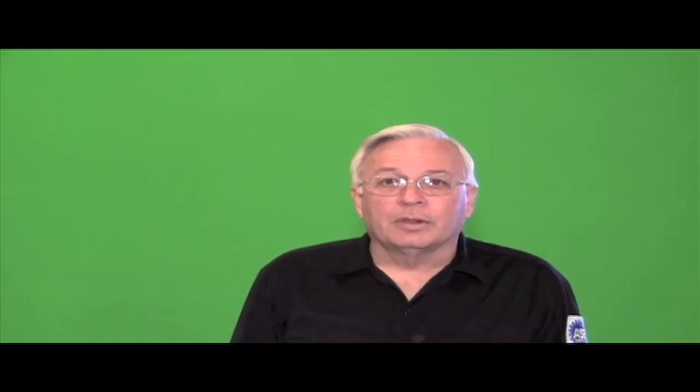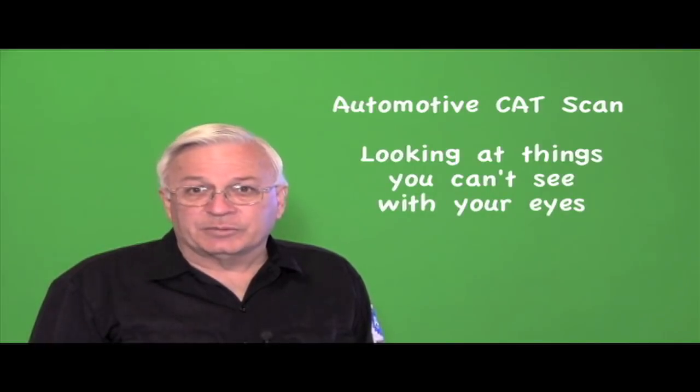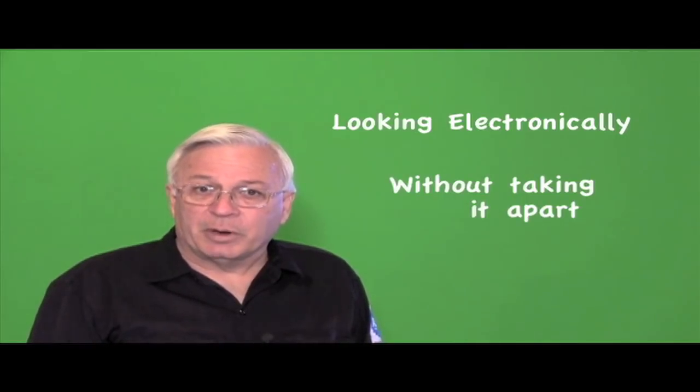Ever since the introduction of OBD2, CAT scans have become an everyday occurrence — CAT scans: computer assisted troubleshooting. What is a medical CAT scan? It's looking for things you can't see with your eyes, looking at the body electronically without having to take it apart. And what is an automotive CAT scan? It's looking at things you can't see with your eyes — looking at the car electronically without having to take it apart.